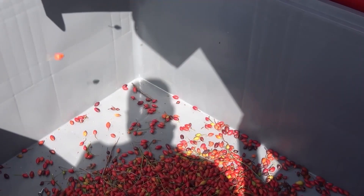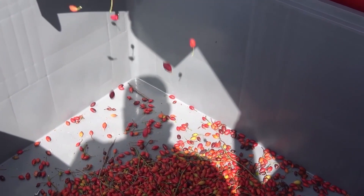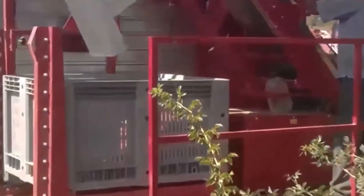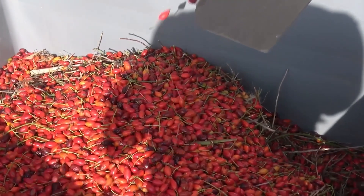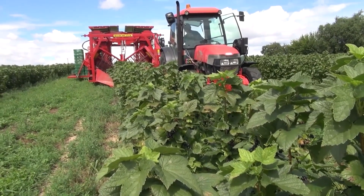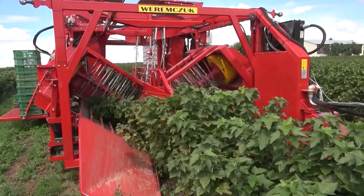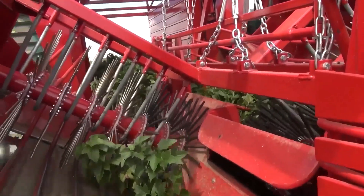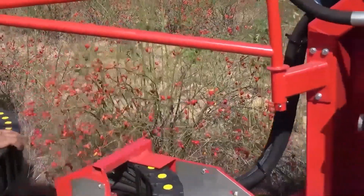When you use this machine, you can get a great harvest and really good quality berries. It works by using special shakers that shake the bushes gently to get the fruits off. This way, the bushes don't get harmed and the fruits stay in good shape. With the Victor Harvester, you can pick up to 20 tons of fruit from just one hectare of land — making it a really useful machine for farmers who want to make their harvests easier and more productive.